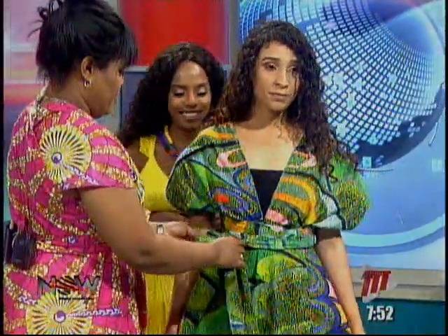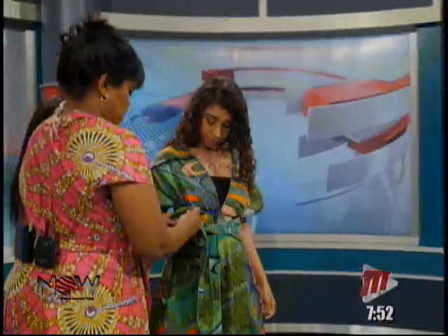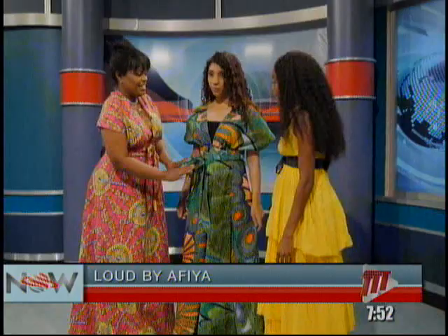Oh, that was very easy. You know, we think that it's hard. Aisha from Fashion TT was saying it's so hard to do, but I think I could do this myself. Yes, definitely — it's very easy.